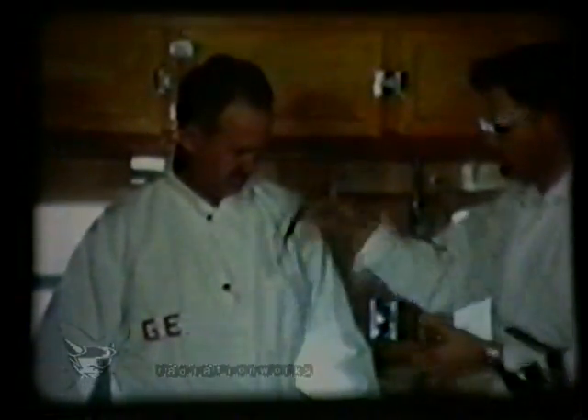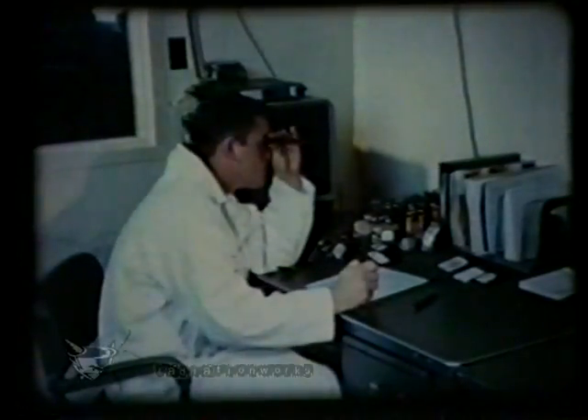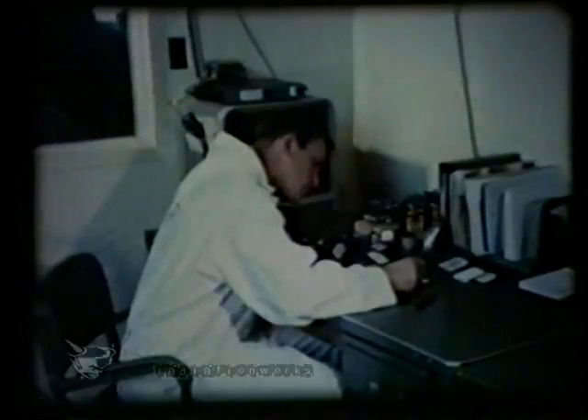Personnel leaving the restricted contaminated zones shed their anti-contamination clothing in a trailer adjacent to the control point. They underwent complete monitoring inside a steel cubicle, whose purpose was to minimize residual background radiation from the surrounding area. No significant body contamination occurred during the recovery. Health physicists carefully recorded the name, time, and exposure for each personnel entry.